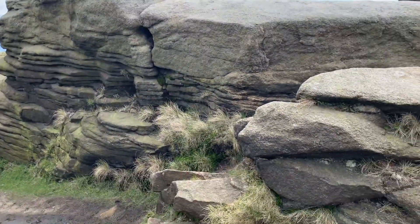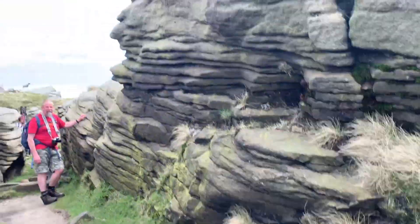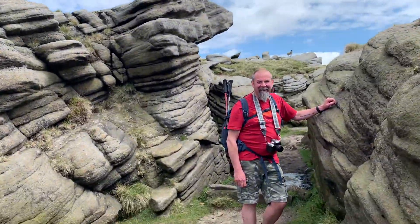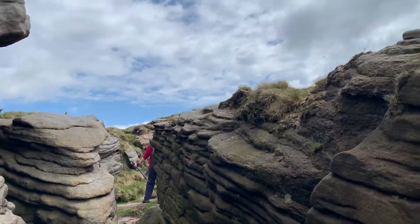Can I film and climb boulders at the same time? How deep do you think that is? Oh, these rock formations are amazing!